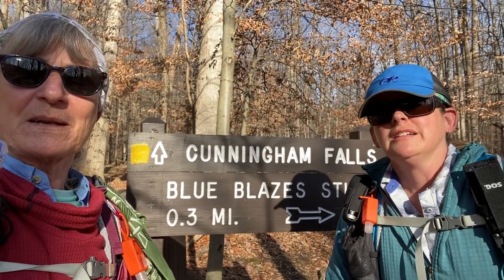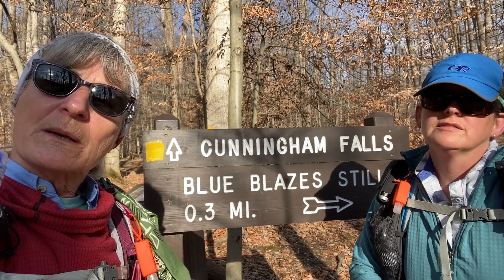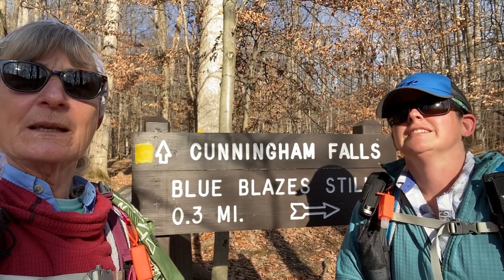Catoctin is national, Cunningham Falls is state. Anyhow, that's where we're at today. We are going to be taking a loop trail about four and a half to five miles. We'll be taking you over to Cunningham Falls, then heading north and up a mountain to the Hog Rock area, and the Blue Ridge Summit Trail will loop us back around to where we've parked Fran at the park office.